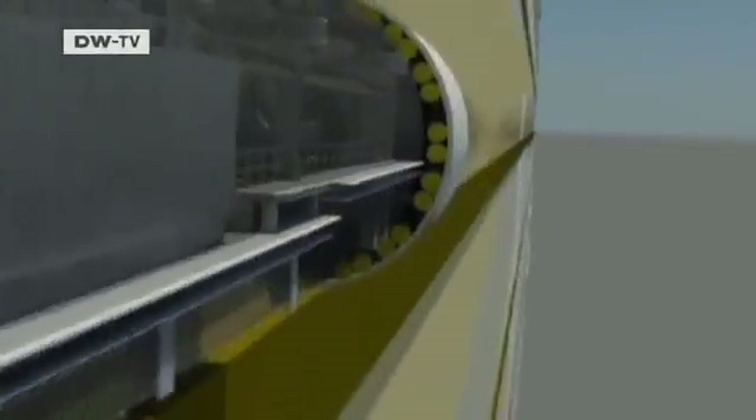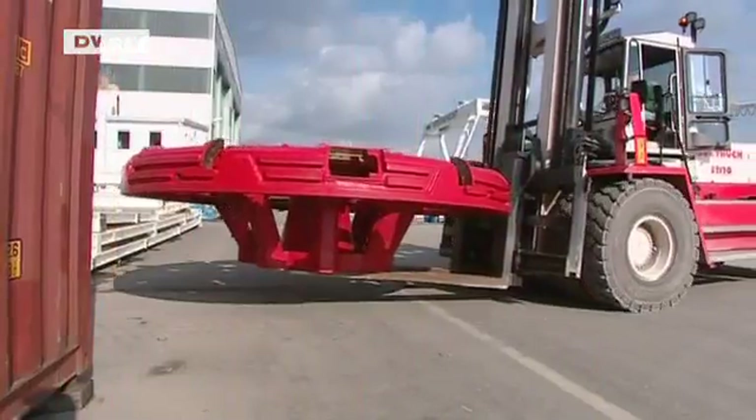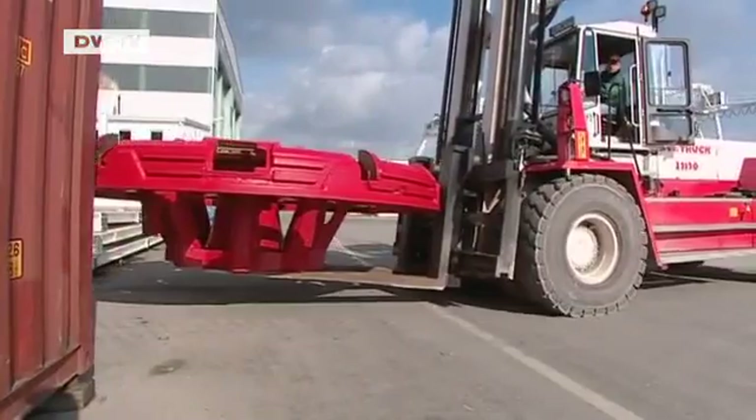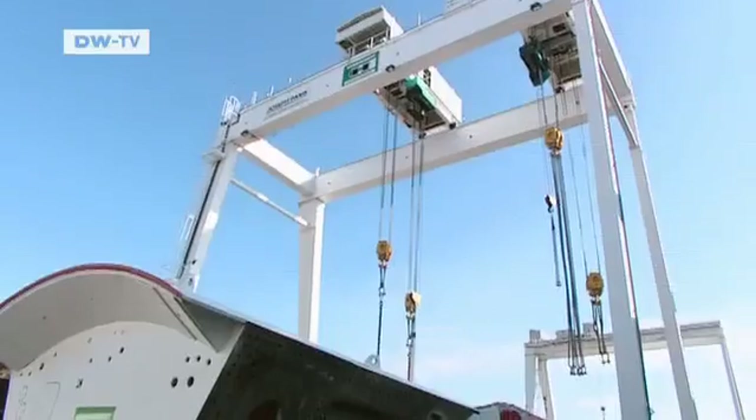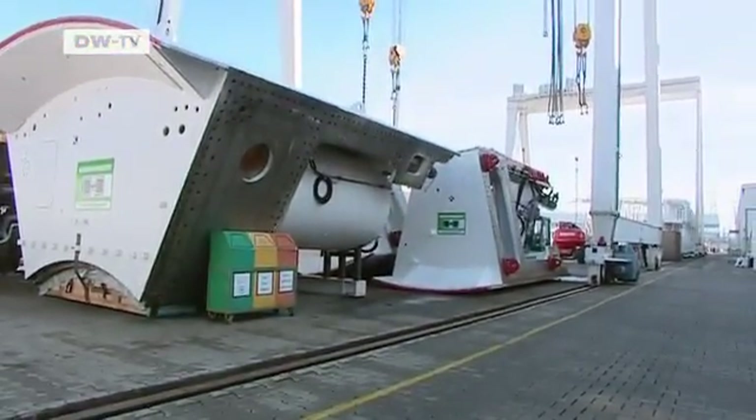To solve the problem, the authorities are building the world's longest wastewater tunnel using machines from Germany — from Schwanau, to be precise, where they're made by the Herrenknecht Company. These enormous pieces of equipment are designed to dig huge tunnels.